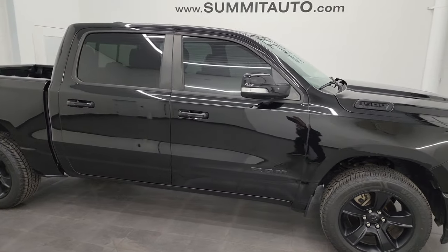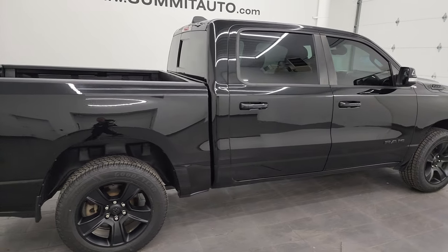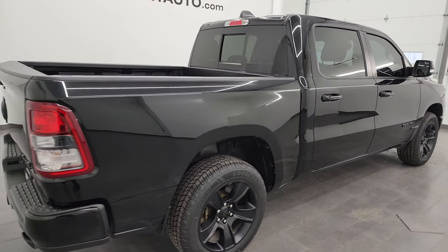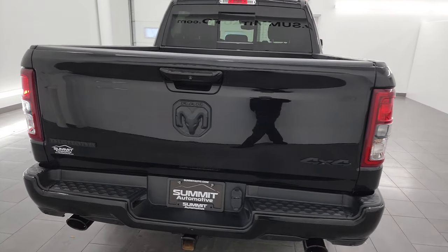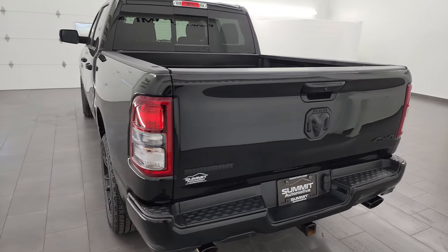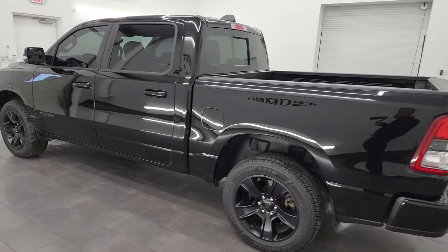Hey, this is Brett and this 2021 Ram 1500 Crew Cab 5'7 Inch Short Box Bighorn Level 2 Night Edition is stock number 23T131A. I am here at Summit Automotive in Fond du Lac, Wisconsin, your new and used Ram and Light Duty Truck Headquarters.